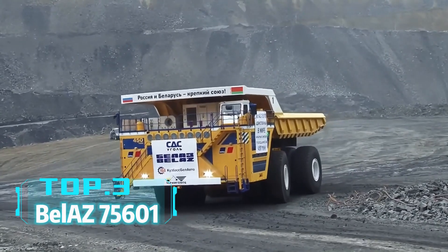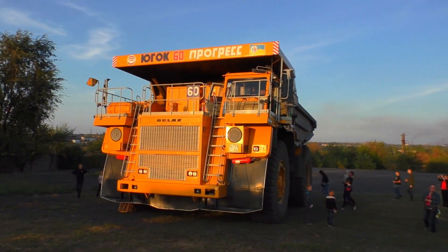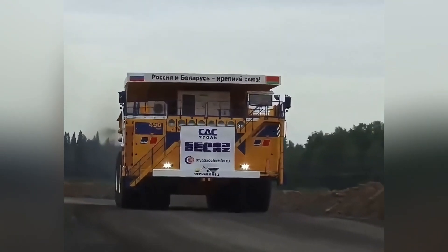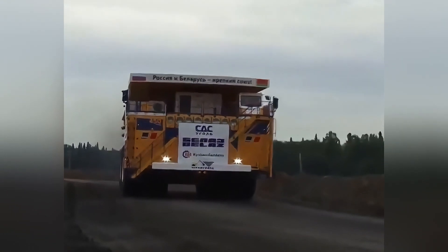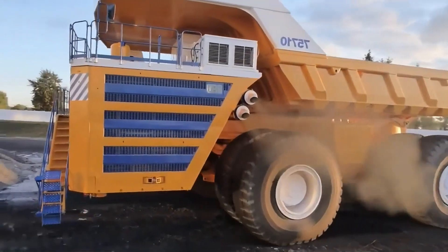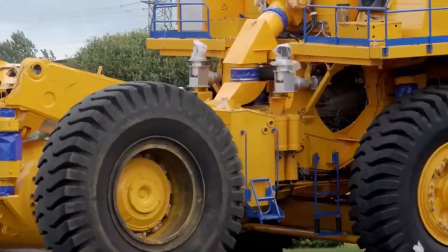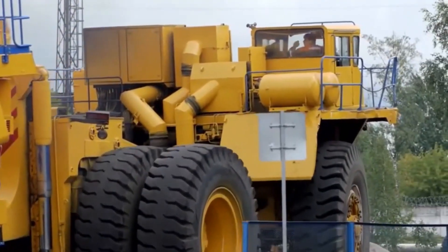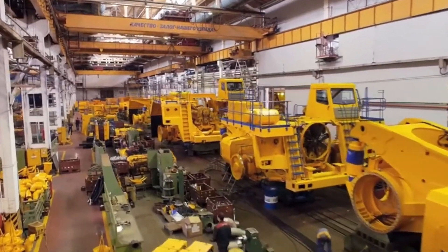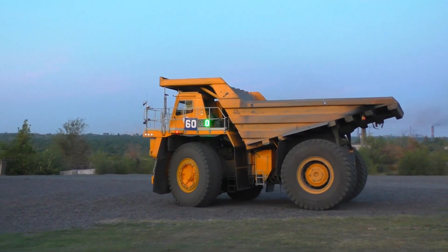Top 3: BelAZ 75601. If you're looking for a dump truck that can compete with the Terex MT 6300AC, the BelAZ 75601 from Belarus is a strong contender. This giant truck has a payload capacity of 360 tons and is also equipped with a 3,750 horsepower diesel engine. As one of the largest dump trucks in the world, its powerful carrying capacity makes it ideal for mining and large-scale construction projects. The BelAZ 75601 is designed for efficiency and safety, making it an excellent choice for any major transportation task.